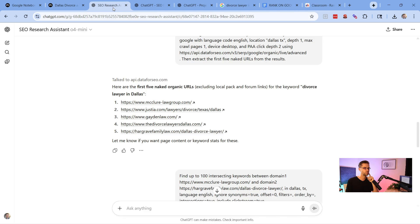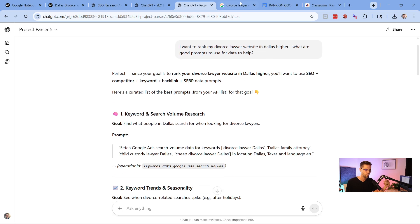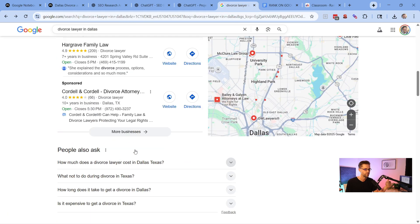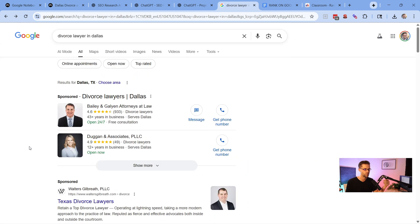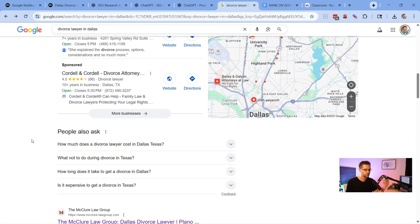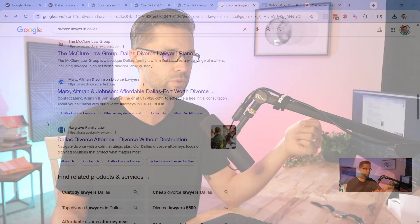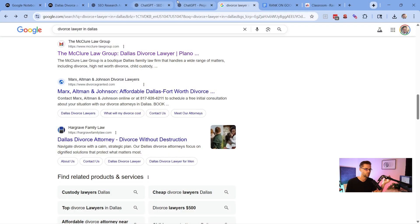We're going to use two custom GPTs: the SEO Research Assistant and the Project Parser. The Project Parser is the first step. The whole goal for SEOs — people who want to rank a website higher — is to understand your competition, because Google is just one big competition. If I can beat everyone else, I win and make the lion's share of money.